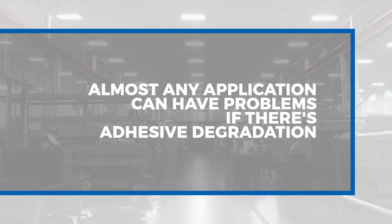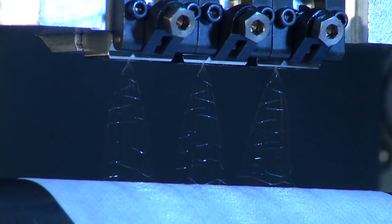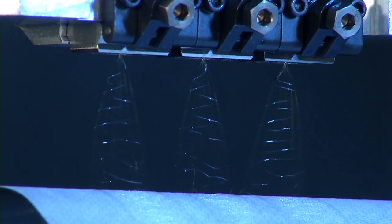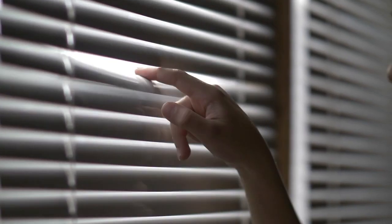Almost any application can have problems with adhesive degradation. There can be viscosity changes, which lead to output changes, and sometimes there can be a smell and discoloration. One example would be window blinds — if the adhesive was discolored, you might be able to see it on the ends of the blinds.